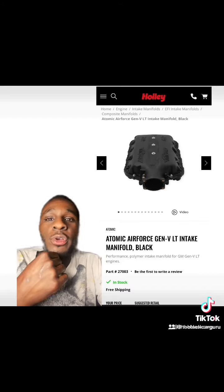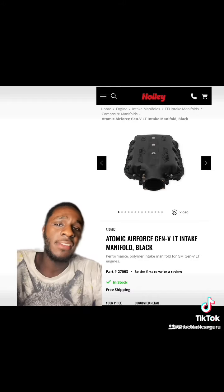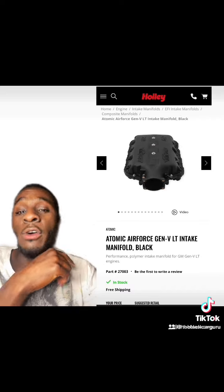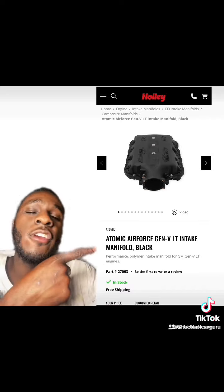Depending on what type of power adder you're going to use — if you're going to ProCharge it, you could go with the stock intake that comes with these things, or you can go with an Atomic Air Force for your LT1. If you're going to ProCharge or turbocharge it, I suggest you use an Atomic Air Force for your LT1.